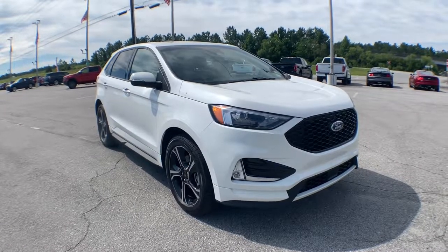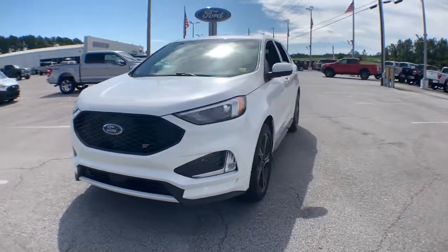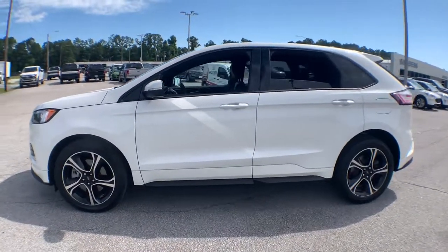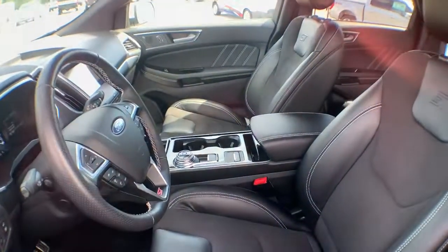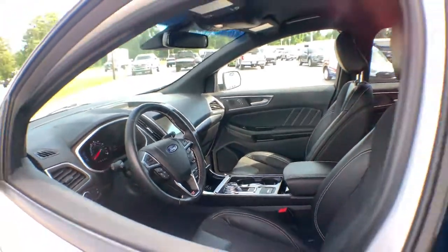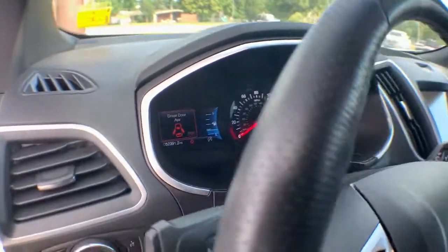Introducing the 2020 Ford Edge. With less than 60,000 miles on the odometer, this vehicle provides excellent value. Here's a powerful, attention-getting Ford Edge. This midsize SUV blends capability, comfort and versatility to infuse every adventure with confidence and make it easier to keep up with the demands of your busy life.